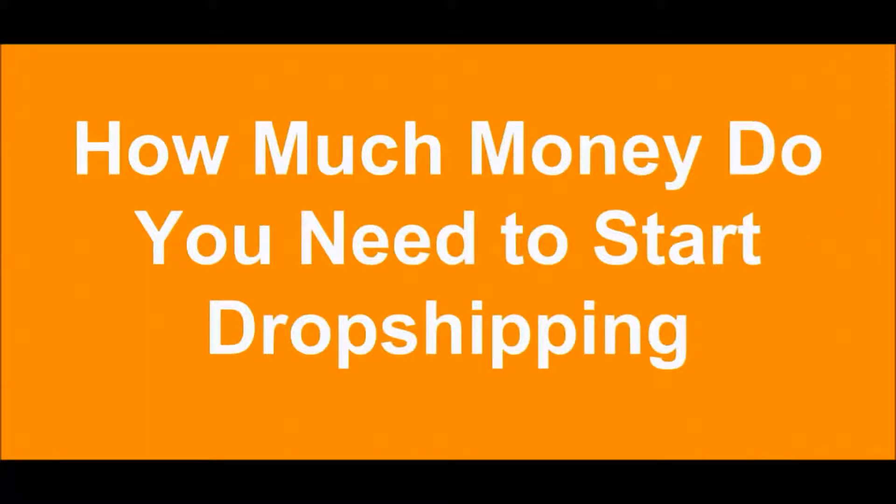What is up guys? This is the drop shipping hacker here, and I've been getting a lot of questions regarding the startup cost required with starting a drop shipping business. So in today's video I've put together a couple items that you're gonna need to get started, and be sure to stick around the entire video because I am gonna share with you three apps that I highly recommend you incorporate with your e-commerce website.